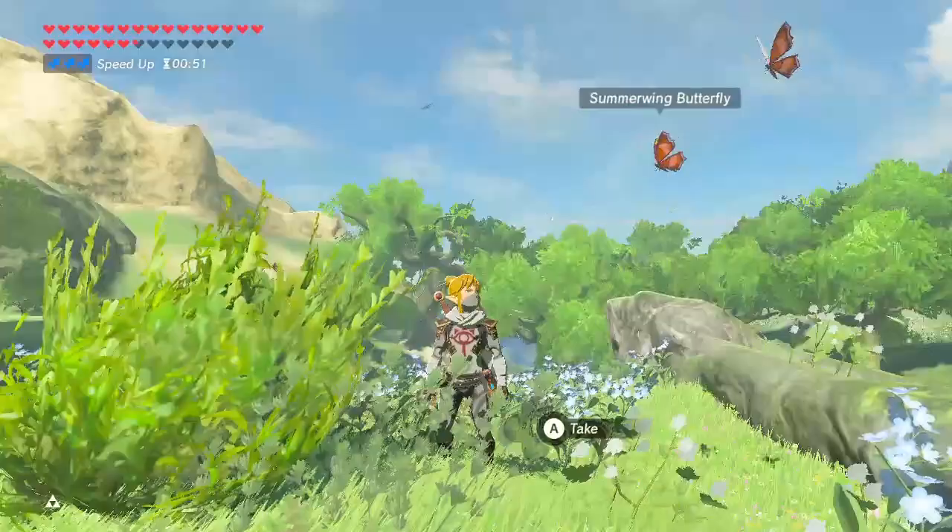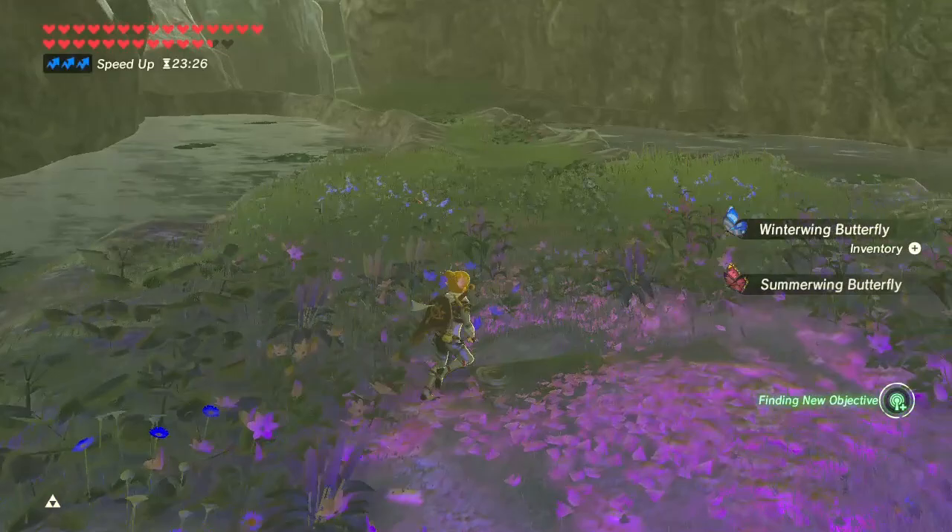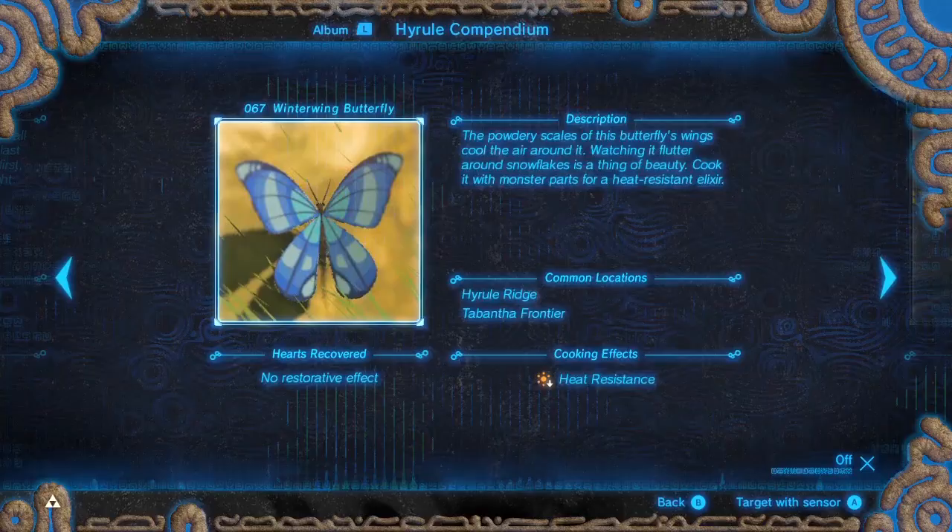Hello, Hylians! I'm Nico and today we'll learn about the four types of butterflies in Breath of the Wild. We'll learn what they're used for and where to find them. I hope you find this helpful. If you like it, give it a thumbs up. If you want more Zelda content, I hope you consider subscribing or at least checking out my channel.